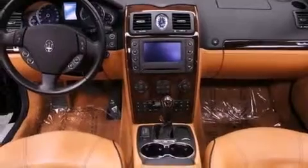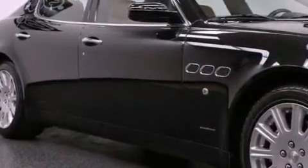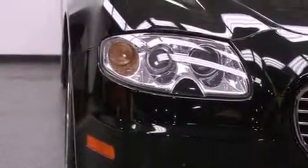Its top features include a limited-slip rear differential, a navigation system, a sunroof, traction control and stability control systems, xenon headlights, and a tire pressure monitoring system.